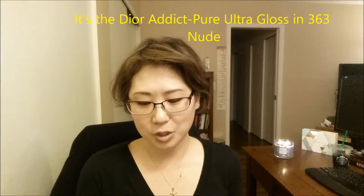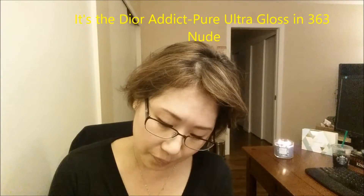My final product is a lip product — definitely a splurge. It's the Christian Dior Addict ultra lip gloss in 363 nude. I love this polish so much — I have it on my lips right now. It's a wonderful lip gloss. It doesn't have a tingly effect. When I initially put it on there's an opaque pink color, but after using it for a while the opacity kind of diminishes and you're left with a beautiful shiny polished look, and it's so gorgeous.